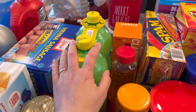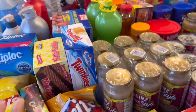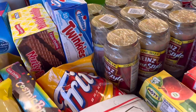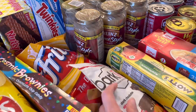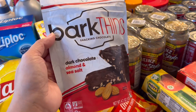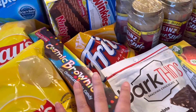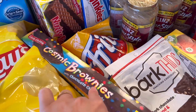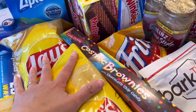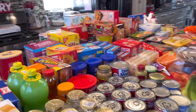Over here we have lemon juice, Vienna sausage, and some snacks: Nutty Buddy, Twinkies, Fritos, and these dark chocolate bark things with almonds and sea salt — I really like those. I also picked up cosmic brownies, my son and husband both like those. We got a couple packs.